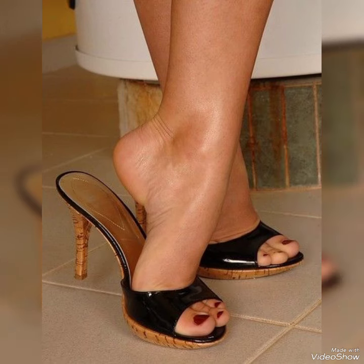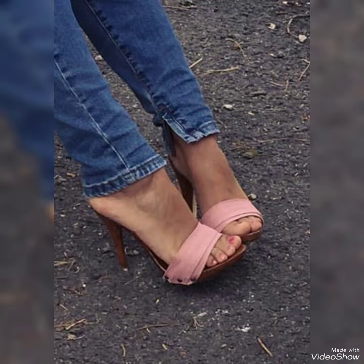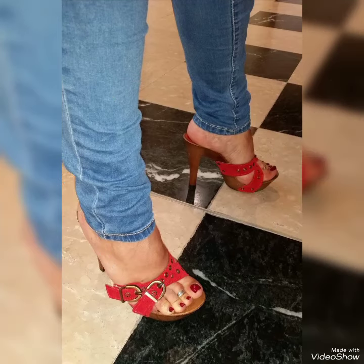Today I'm going to show you very decent and magical wooden high heel mules for those ladies who want to look stylish, gorgeous, and fabulous. Dear friends, by watching my video you will get very amazing ideas.